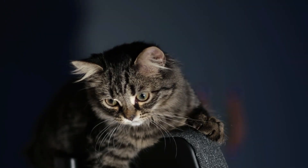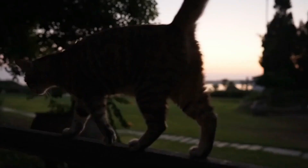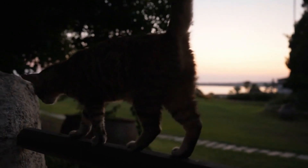Trust us, your kitty has some nightly secrets. In the following video, we'll delve deeper into the mysteries your cat keeps from you when they're active at night.